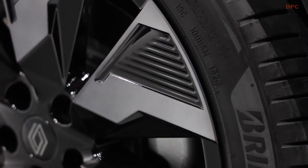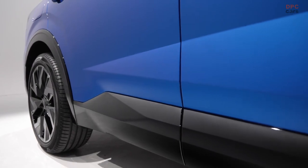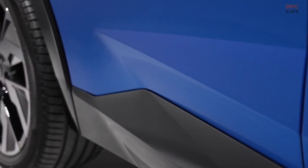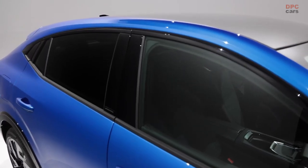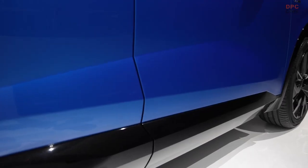Furthermore, a secondary electric motor functions as a starter generator, producing 34 horsepower and 37 pound-feet of torque. Collectively, Renault boasts a total output of 200 horsepower for the Rafale, mirroring the powertrain found in the Espace.